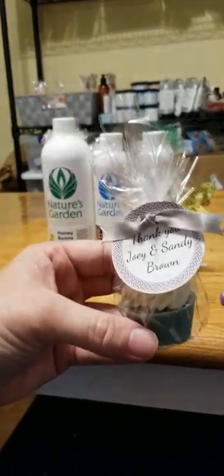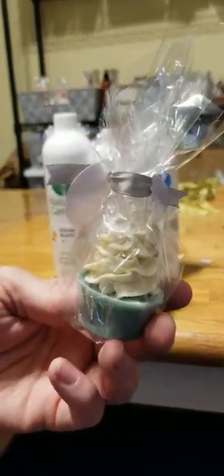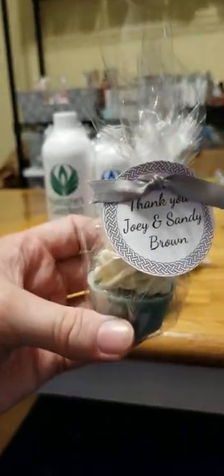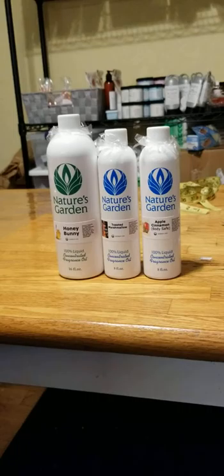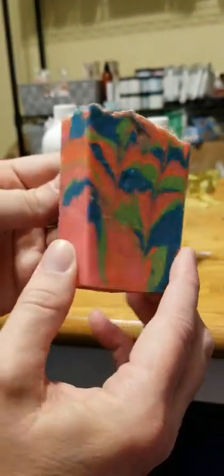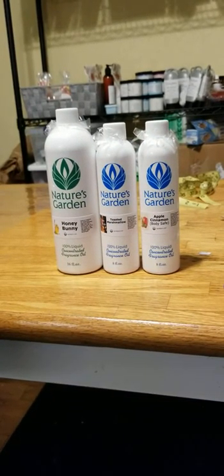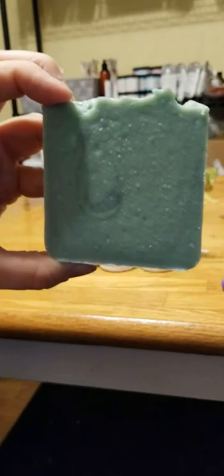These are some wedding favors for a customer. I do these by custom order only, so you can custom order favors for your wedding. And here are the soaps that are going in the store this week — hopefully I'll get everything done. This is the Kiwi Watermelon, and a restock on the Spearmint Eucalyptus. I've got to clean these bars up — they haven't been cleaned up yet.